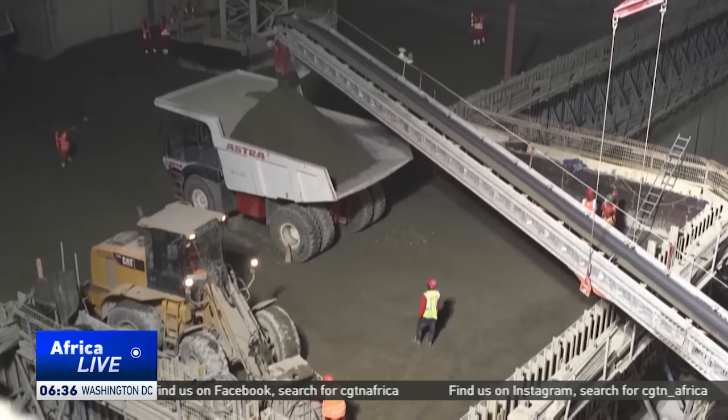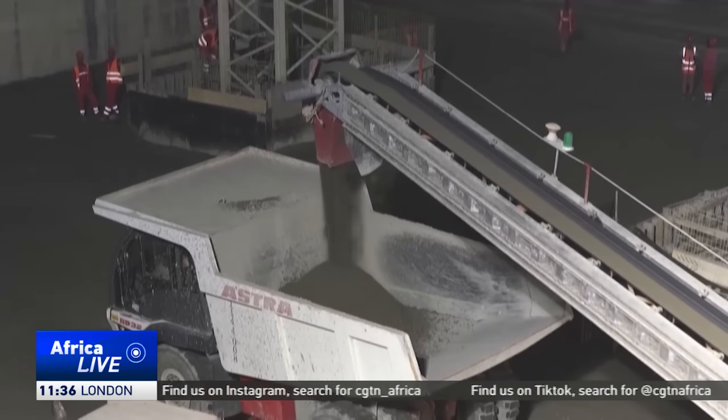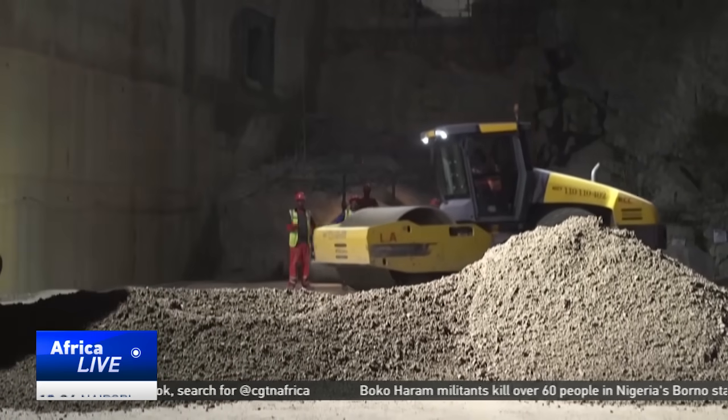Ethiopia, however, held its course. Alternatives proposed by Egypt, such as smaller dams and conservation measures, were dismissed. And now, the Grand Ethiopian Renaissance Dam stands complete.